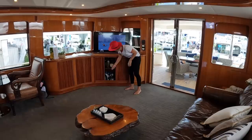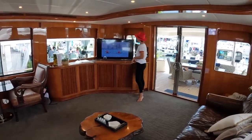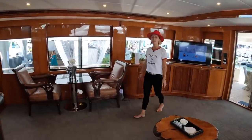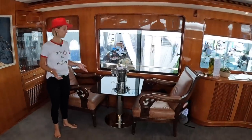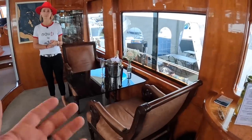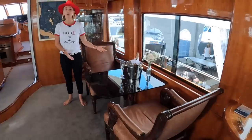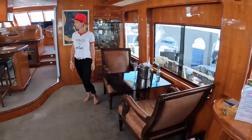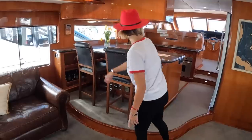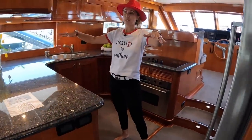We have a bar here — full bar — and a pop-up TV right here. Some more storage, and then a little sitting area for two. It's all freestanding furniture, so you can do whatever you like. If you're just a couple you could have tea or coffee, pop your computer, do a little work. The bar area continues into the galley, with two bar stools, and the galley is completely open to the salon.